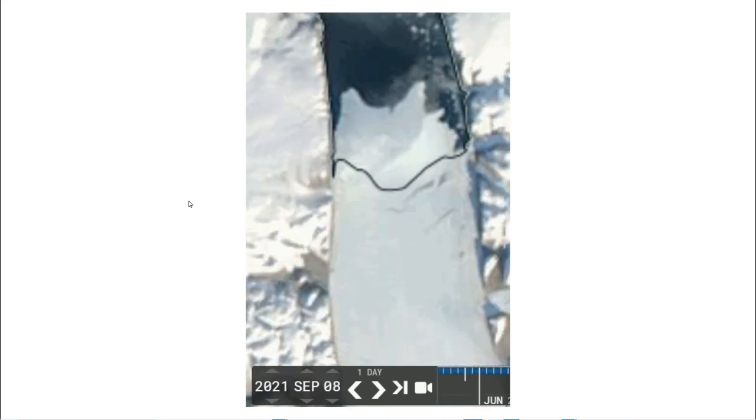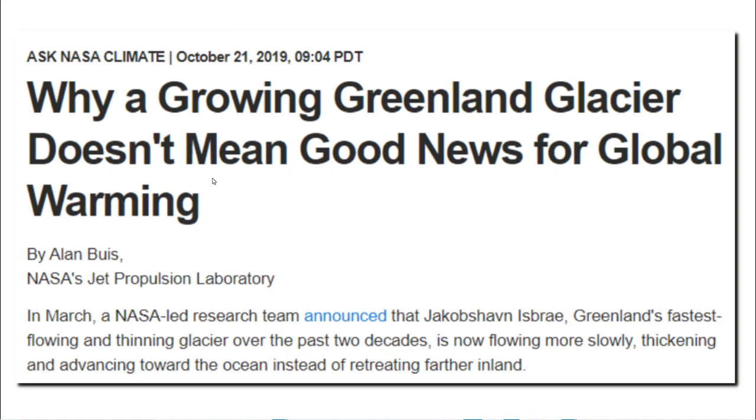NASA satellites show that since 2012, the Petermann Glacier has grown more than 5 kilometers. This was the ice edge nine years ago, and this is where it is now. Petermann isn't the only large glacier in Greenland which is growing.